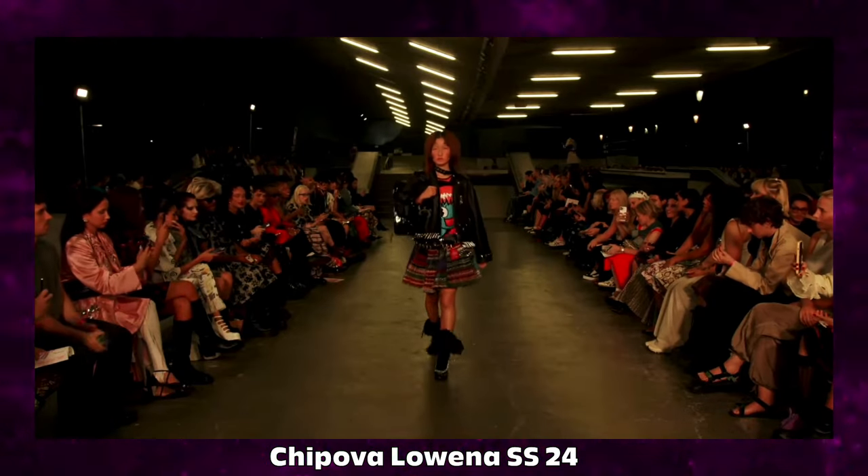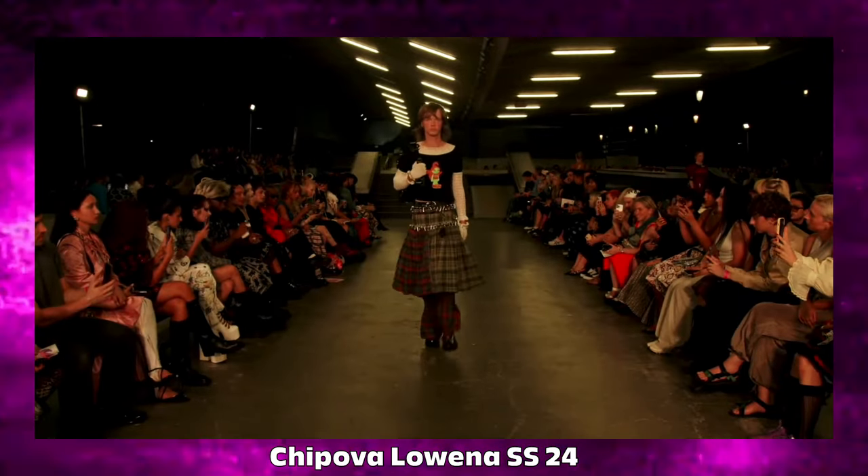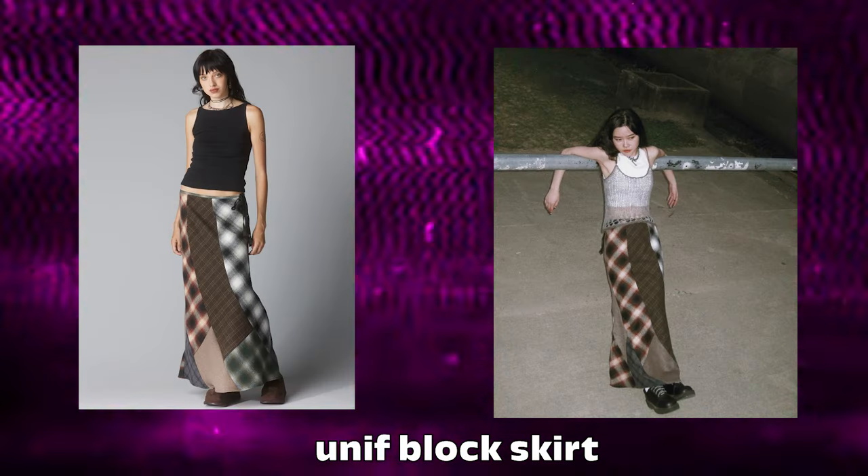I've seen her work on a lot of celebrities and I just find it really interesting. I also want to mention the Unif block skirt, which is super cool. It's a long maxi skirt that's patchwork plaid as well and it has all these different colors.